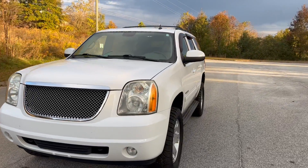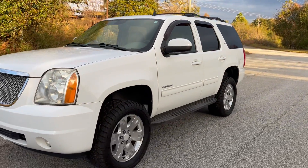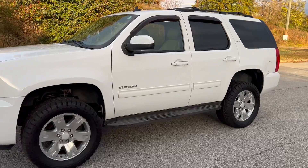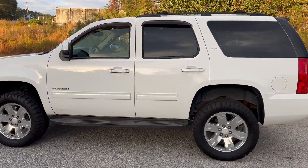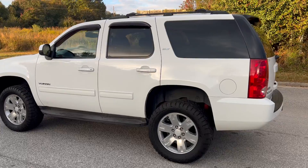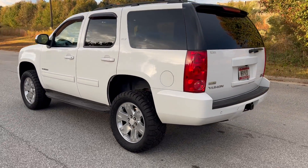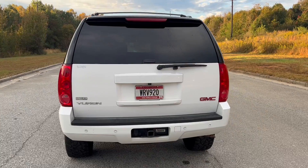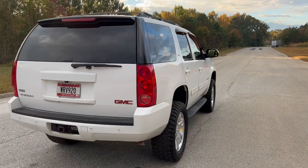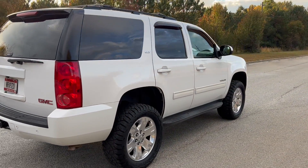We're going to do a quick walk-around on the 2010 Yukon SLT. This vehicle has 183,000 miles on it. It is four-wheel drive, does have heated and cooled leather, sunroof, and backup camera. Paint is in pretty good shape — there are a few little spots on the hood that I'll show you in just a minute. The car drives really well. We'll finish this walk-around and then get to the inside for a quick test drive.